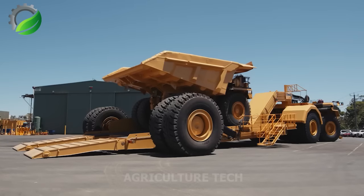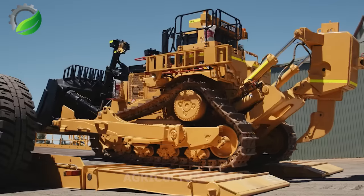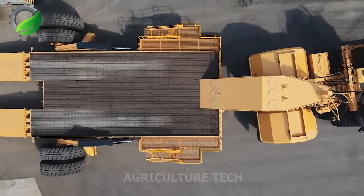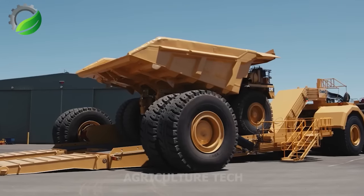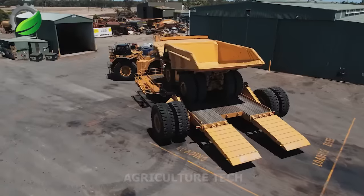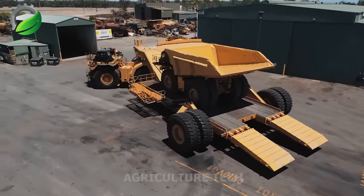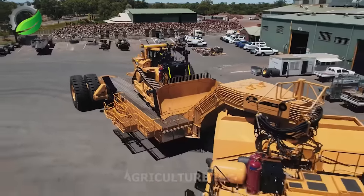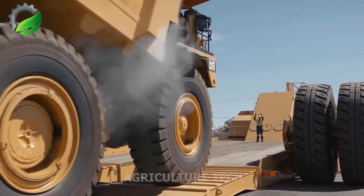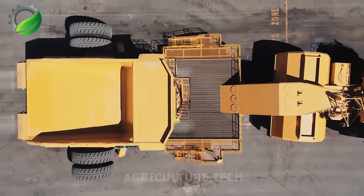The Low Loader Panther Series 2 is designed and manufactured for the mining industry, with safety and ease of operation as top priorities. This advanced machine boasts a substantial overall carrying capacity and can be customised for specific sets of earth-moving and mining equipment, tailored to particular conditions of the mine.